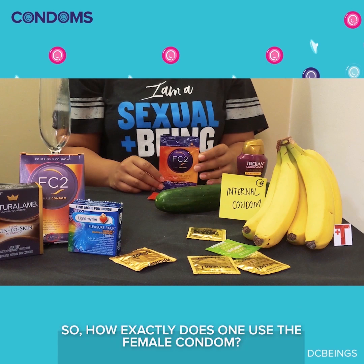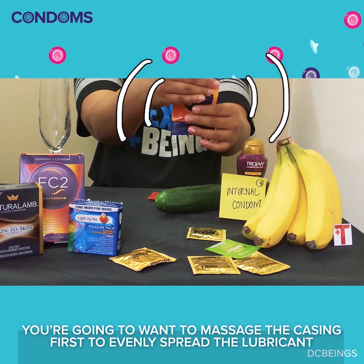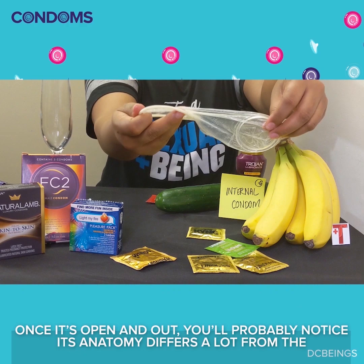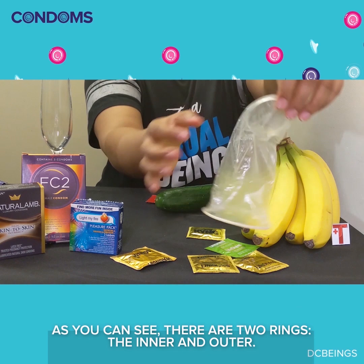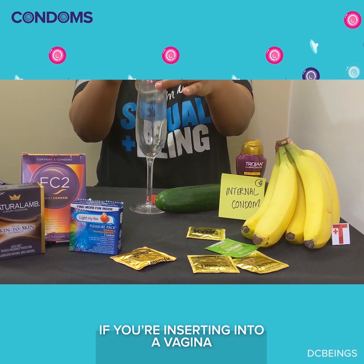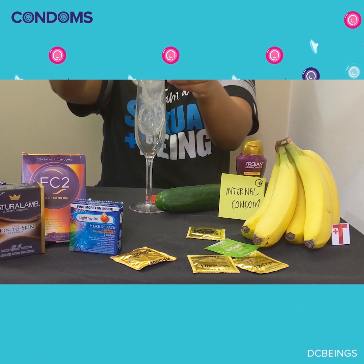So how exactly does one use an internal condom? You're going to want to massage the casing first to evenly spread the lubricant that comes with it. Same warning about tearing carefully. Once it's open and out, you'll probably notice its anatomy differs a lot from the external condom. As you can see, there are two rings: the inner and outer. To place the condom, squeeze the inner ring so that it's thin and long, and then insert. If you're inserting into a vagina, push the inner ring all the way back behind the pubic bone, over the cervix.